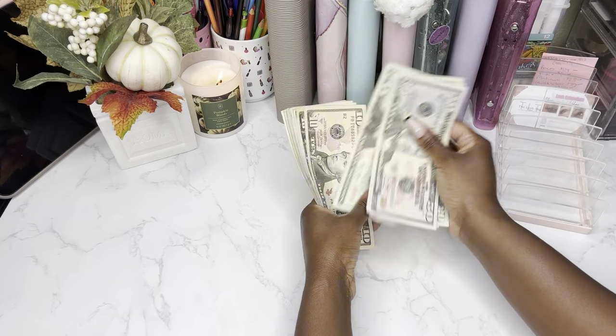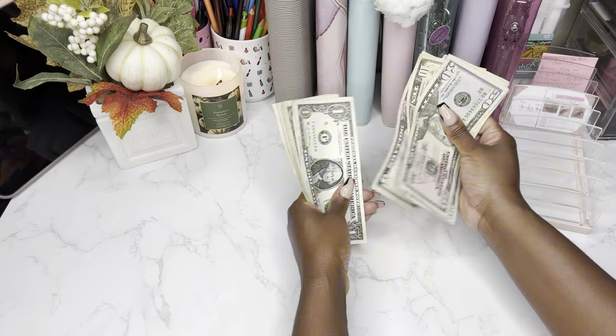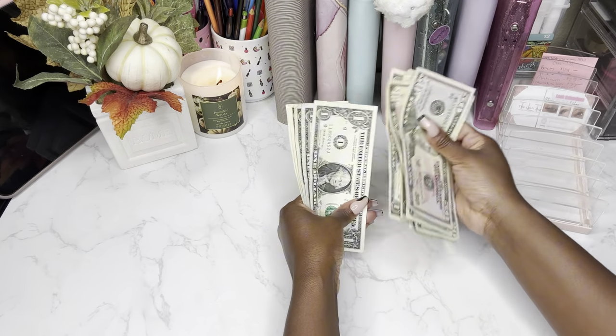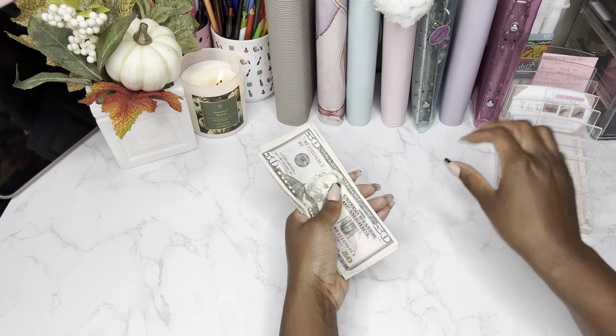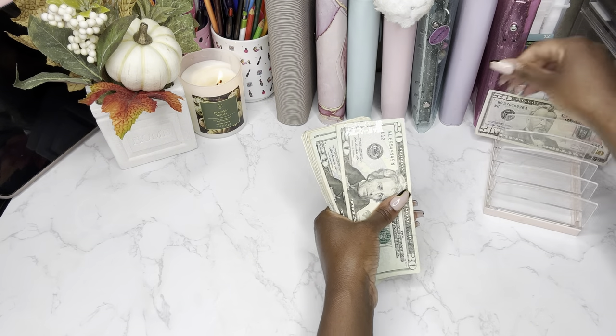So — $50, $70, $90, $110, $120, $130, $135, $140, $145, $150, $155, $156, $157, $158, $159, $160, $161, $162, $163, $164, $165, and $166. So $166 is what we are stuffing today in our savings challenges.